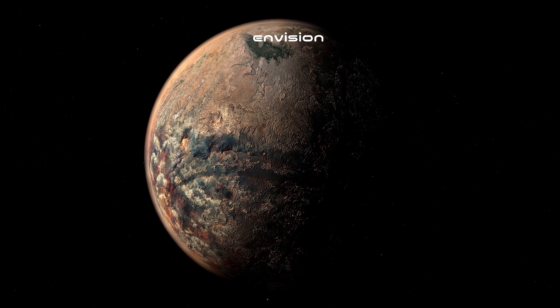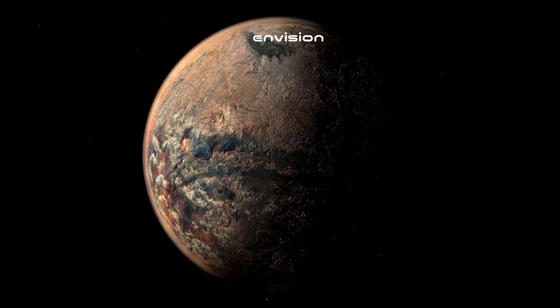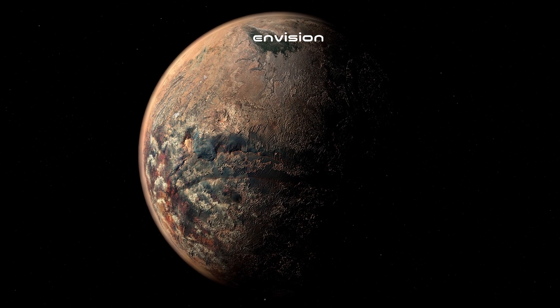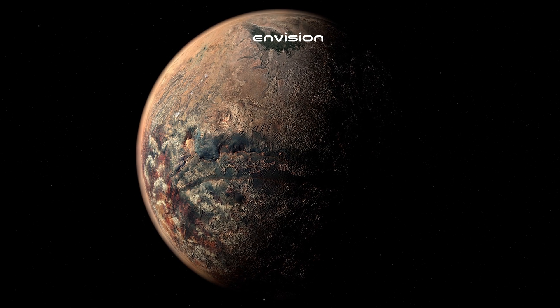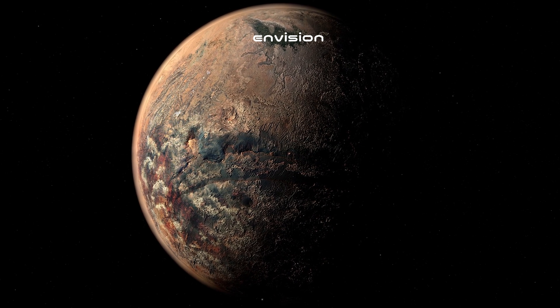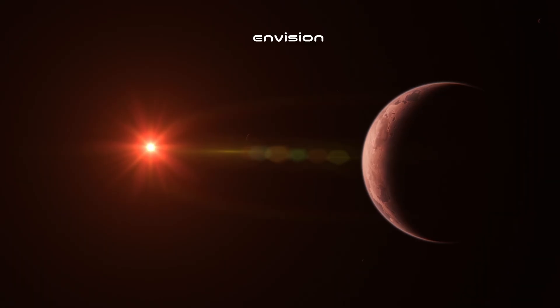I hope you enjoyed this video. Don't forget to hit the like button and subscribe to our channel for more interesting space-related content. Thank you very much for watching, and I will see you in the next video. This is Envision Space, signing off.